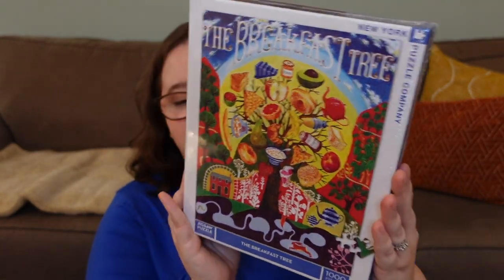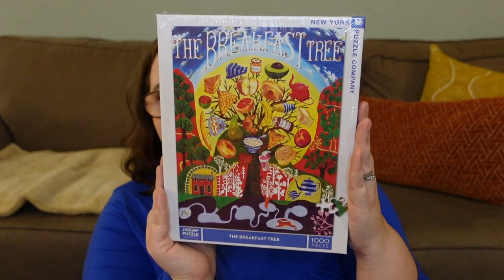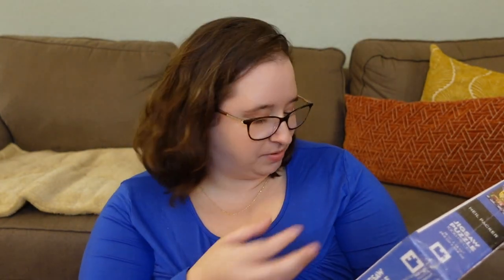Moving on to a couple of puzzles I got for my birthday — both are from New York Puzzle Company. The first is called The Breakfast Tree and I love it. It's a very bright, colorful illustration, a thousand pieces. It looks a little brighter and more crisp — more illustrated than the brushstroke paint style — so I think this is more up my speed.